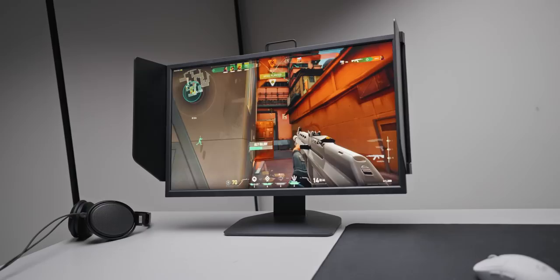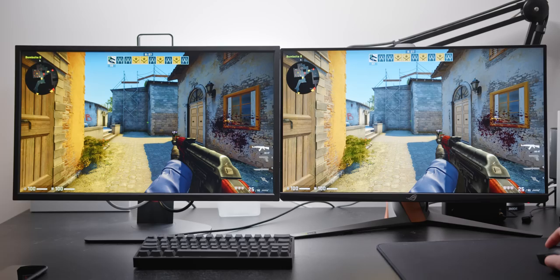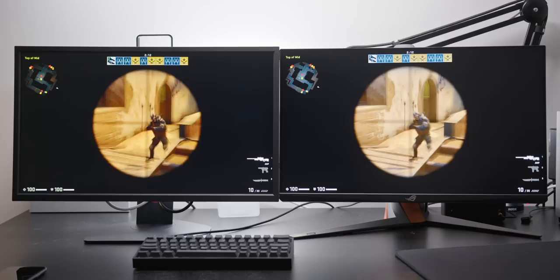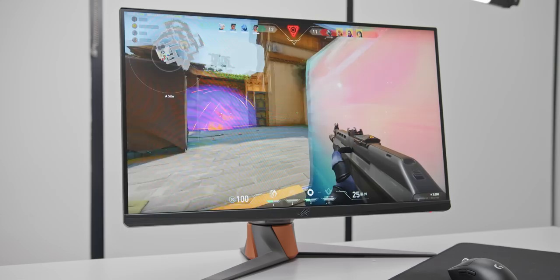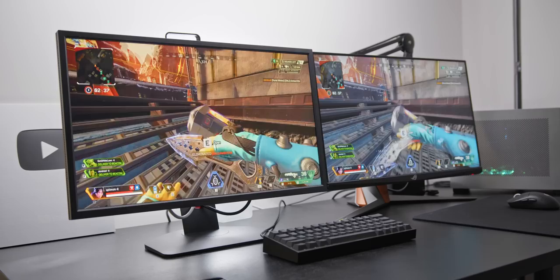A few months ago I reviewed the Zowie XL2546K, and it absolutely blew my mind — specifically BenQ's backlight strobing technique called DyAc, which gives this monitor the clearest moving images I've ever seen while not lowering the monitor's brightness. By comparison, the 360Hz panel — which gamers would assume is clearer since it's faster and more expensive — doesn't actually come close. That's not to say 360Hz is a blurry mess, but the motion clarity benefits of 360Hz can't be fully realized today due to the IPS panel and lack of good backlight strobing implementation.